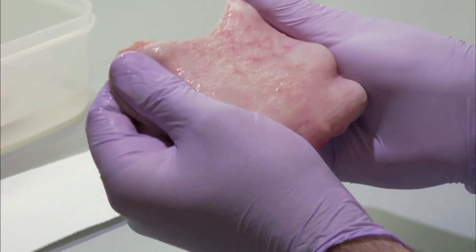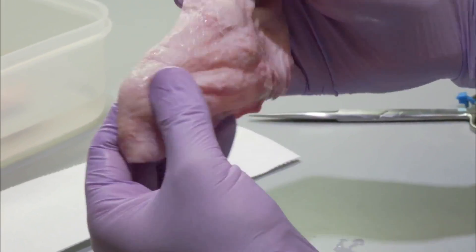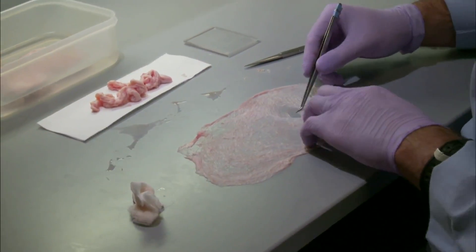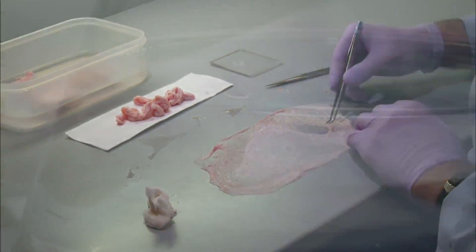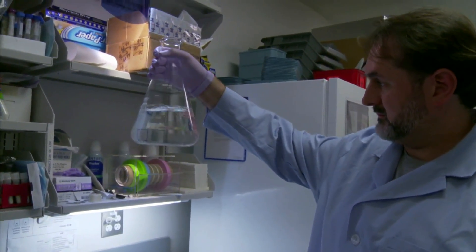The goal: grow tissue or even whole organs to repair damaged or diseased human bodies. Here, they're using pig bladders to help grow human muscle. That's right — pig bladders. Turns out, they're a good source of a fundamental biological building block known as the extracellular matrix.